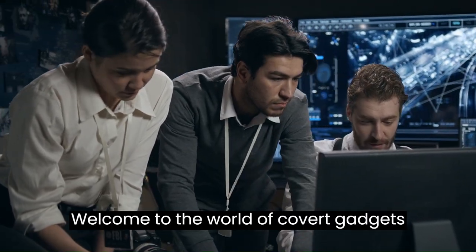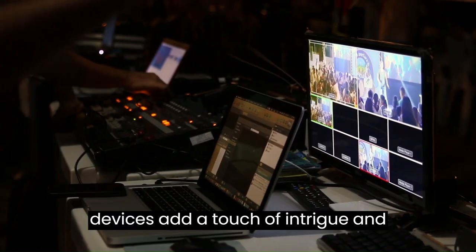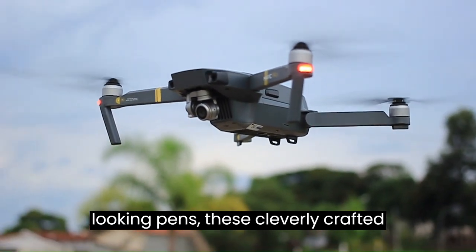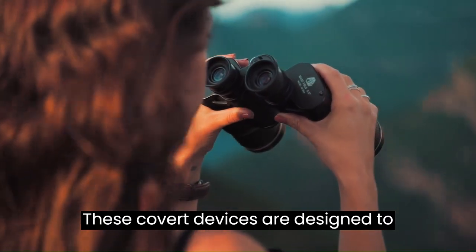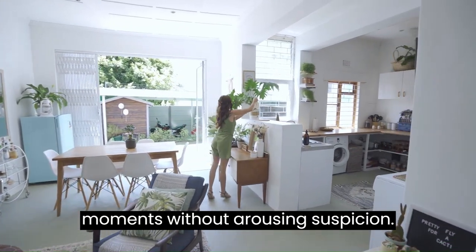Welcome to the world of covert gadgets and hidden cameras. In a world filled with technological marvels, these sneaky devices add a touch of intrigue and excitement to everyday life. From disguised alarm clocks to innocent-looking pens, these cleverly crafted gadgets offer more than meets the eye. These covert devices are designed to blend seamlessly in your surroundings, allowing you to monitor and capture moments without arousing suspicion.